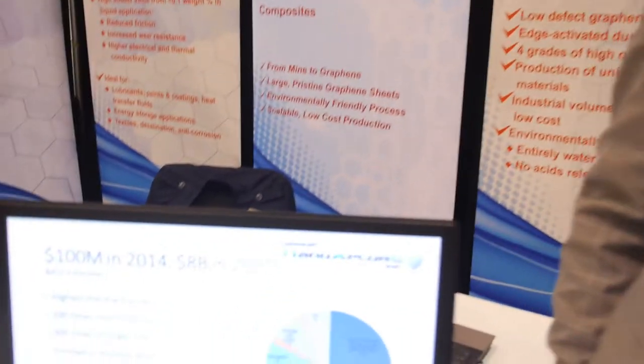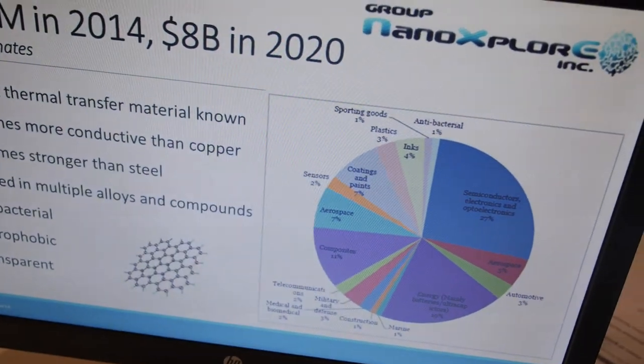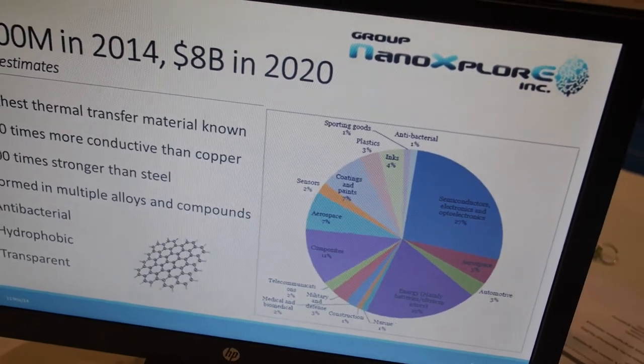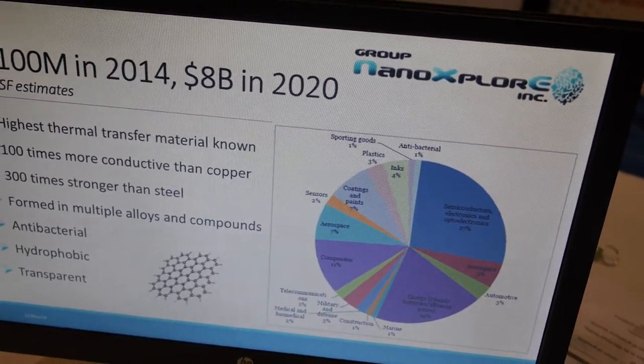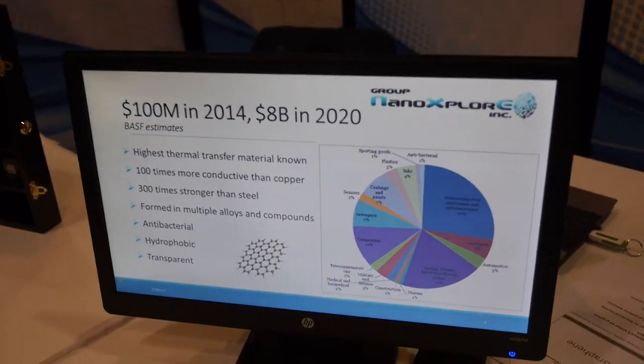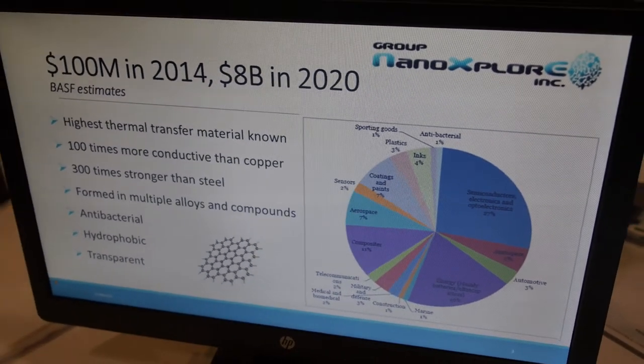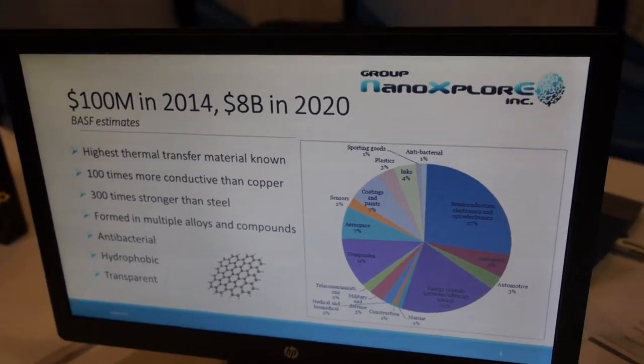The first products launching with graphene are in the electronics segment, by some of the larger companies such as Samsung Electronics, which would compose about a fourth of the total market. There's going to be a lot of growth in other segments as well, as graphene applies into defense, polymers, coatings, paints, and energy batteries.